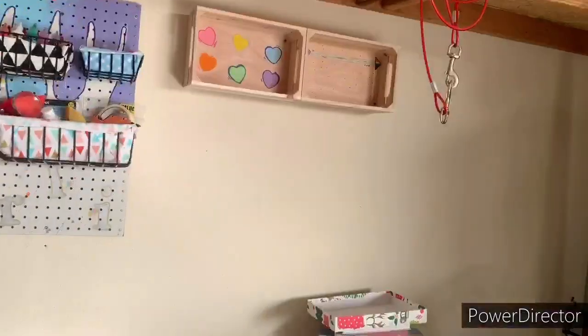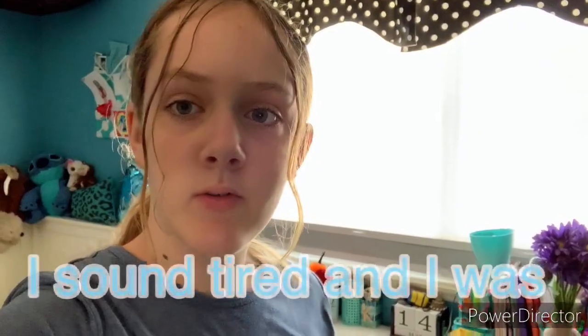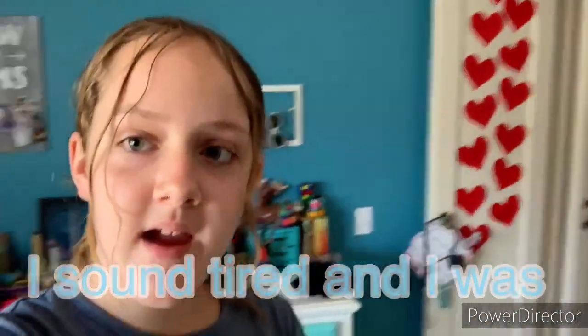My dad is hanging the shelves up for me - shout out to him again, he's helped me a lot. He's hanging the shelves and now I'm just decorating them with a bunch of stuff. Good morning - it is day two of the wall DIY decor. I'm not in my room right now; we're going to head into the garage and start. I'm going to do a few things off camera that you'll hear about in my voiceover.